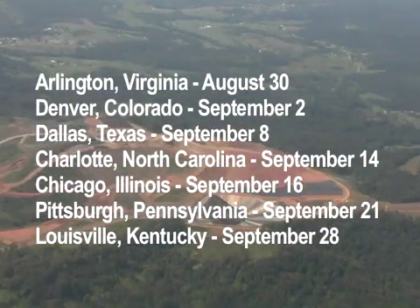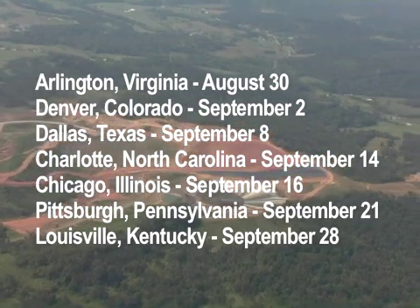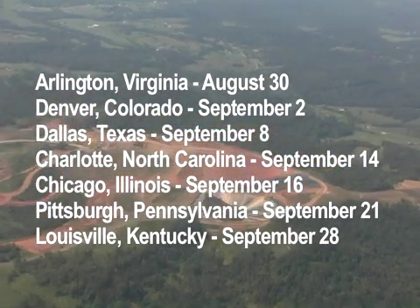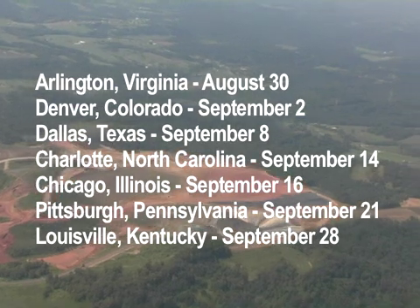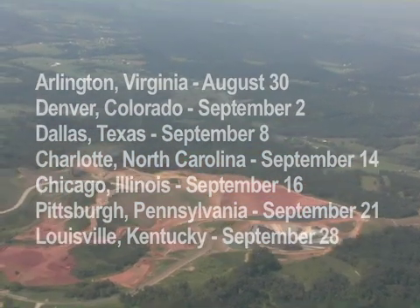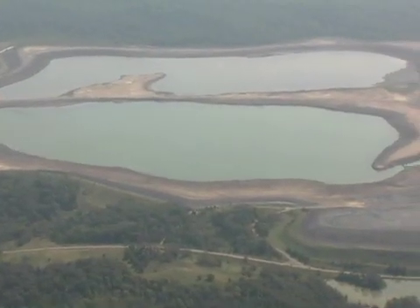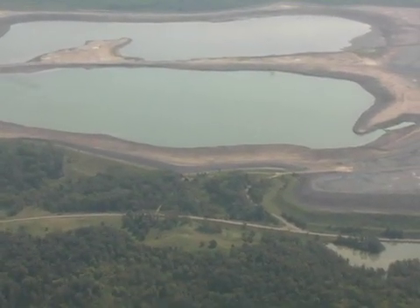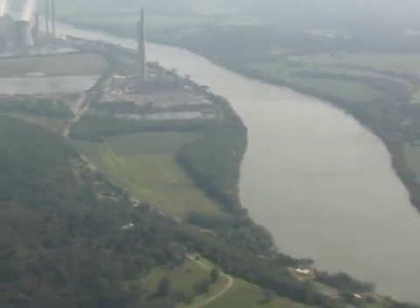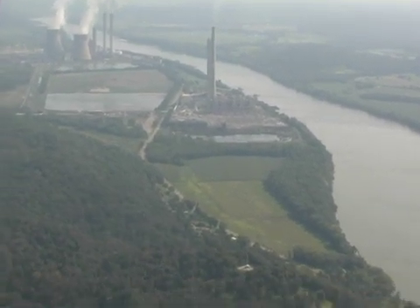Public hearings will be held in Arlington, Virginia; Denver, Colorado; Dallas, Texas; Charlotte, North Carolina; Chicago, Illinois; Pittsburgh, Pennsylvania; and Louisville, Kentucky. The US EPA has announced a comment period extension through November 19, 2010. Citizens should urge the US EPA to enact the strongest possible coal ash regulations.